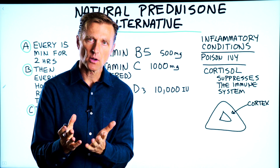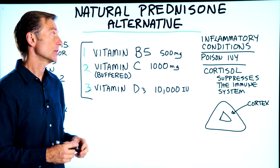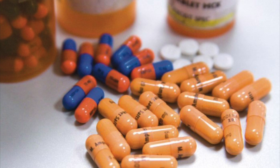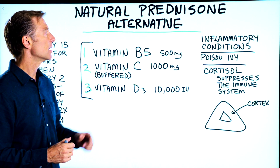I wanted to give you an alternative protocol for steroids, especially prednisone, cortisone, anything related to the synthetic version of cortisol — like prednisone, steroids, anti-inflammatories — simply because the side effects from these are huge.